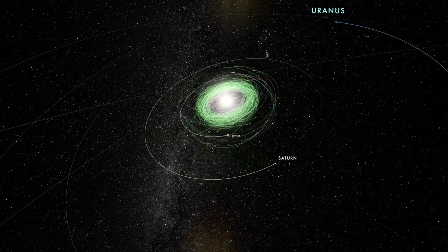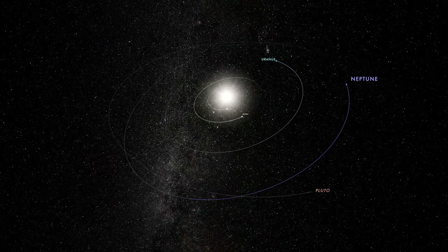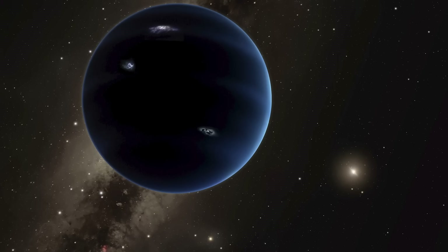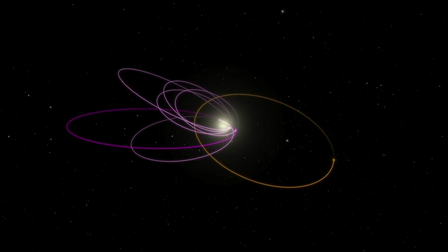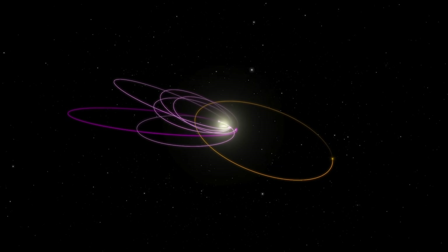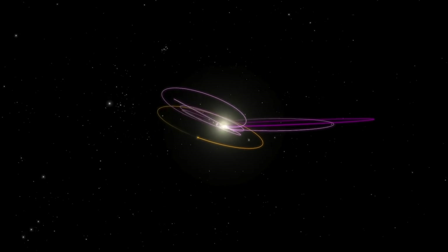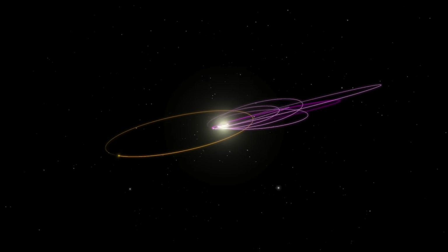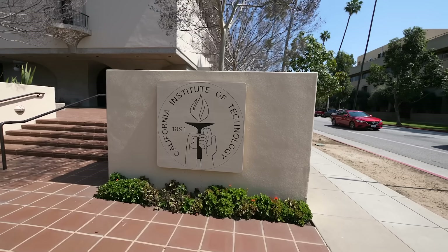In the farthest reaches of our solar system, way past Neptune and Pluto, a ninth planet may be lurking. It's predicted to have a mass five times that of Earth, and to orbit once every 10,000 years on a highly elliptical, inclined orbit. So why do some scientists suspect that such a strange object exists? That's what I've come to Caltech to find out.